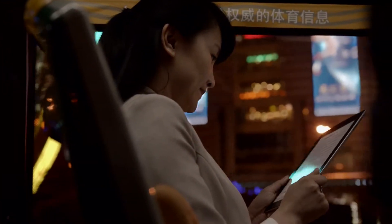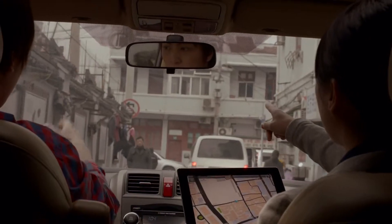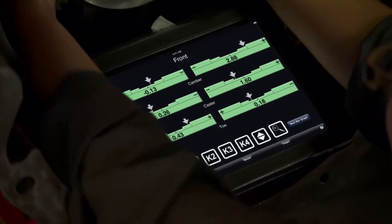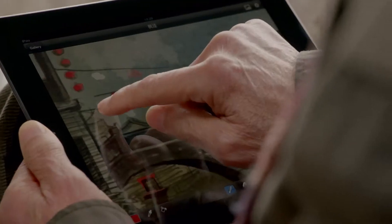We believe technology is at its very best when it's invisible — when you're conscious only of what you're doing, not the device you're doing it with. An iPad is the perfect expression of that idea. It's just this magical pane of glass.